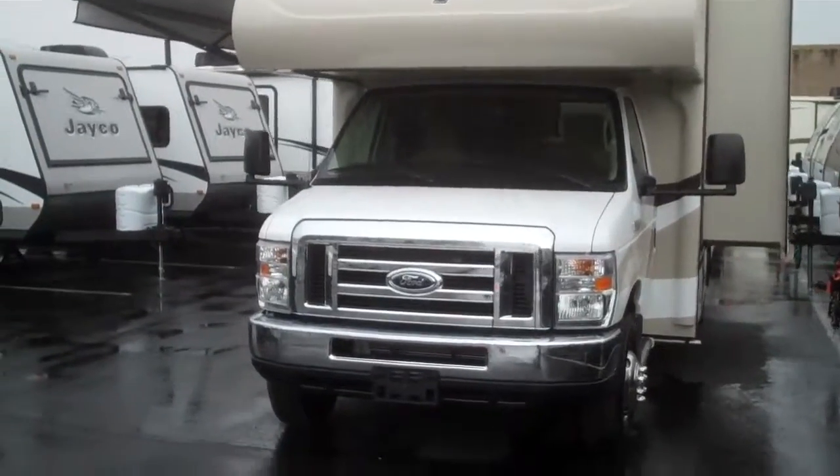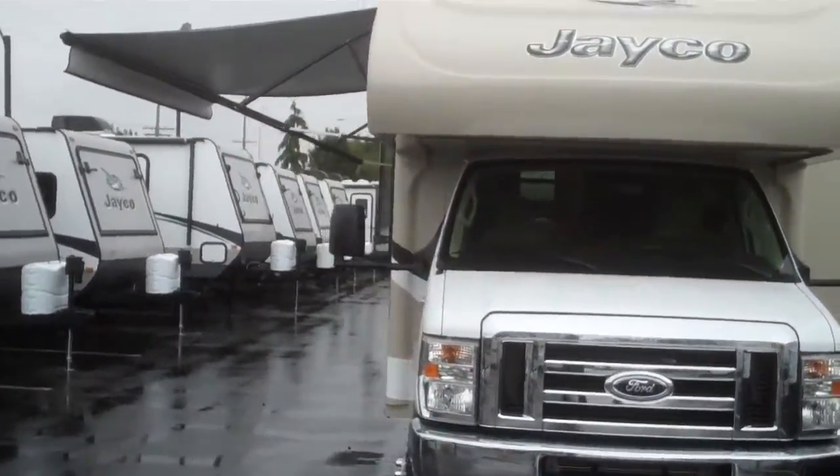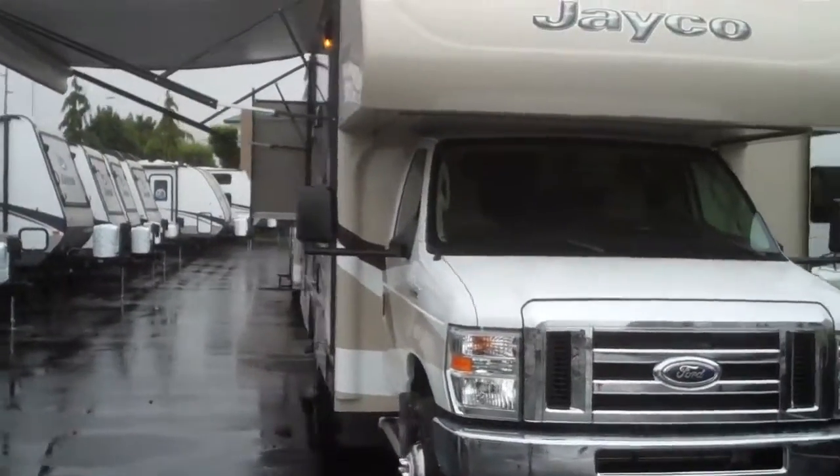Good morning, this is Breeland Fox with Valley RV Supercenter, your local Jayco dealer here in Kent, Washington at 619 Washington Avenue North.